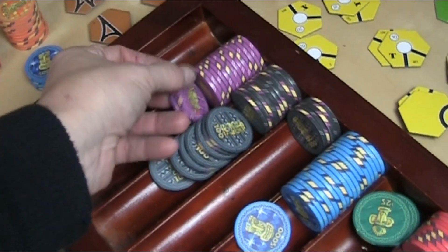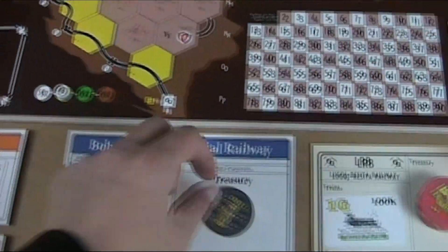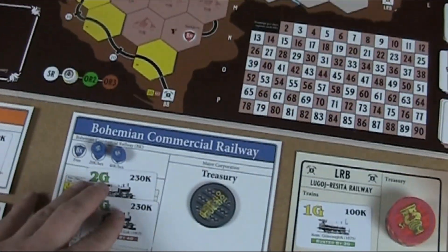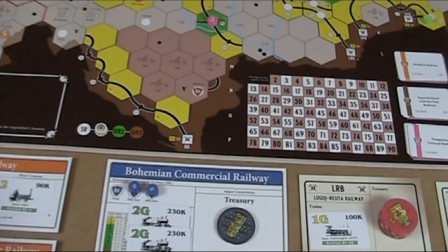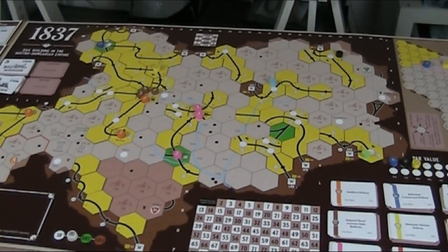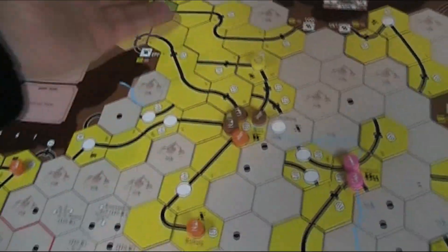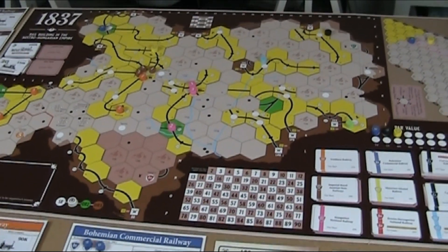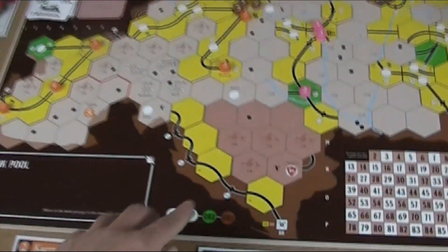That costs me 460. My starting capital is basically gone. I just can't hope that I don't get cut off here — that would be nasty. And I can see that happening. The 3G trains, by the way, are already permanent, and the best you can get is a 4G train. We now go into the stock round.